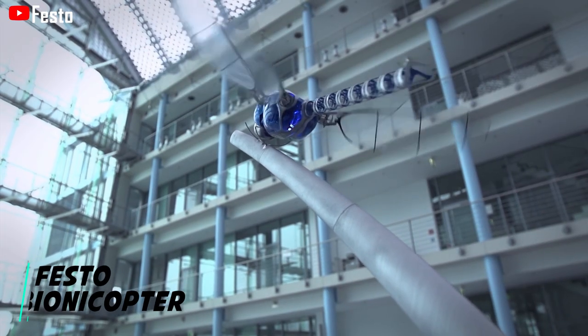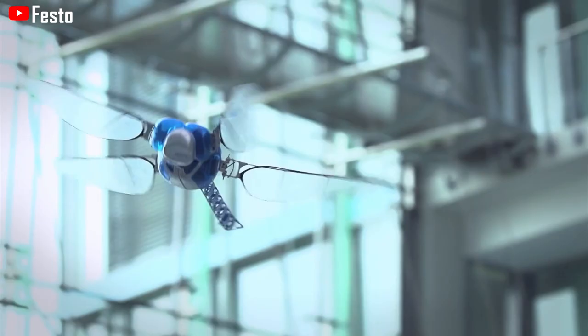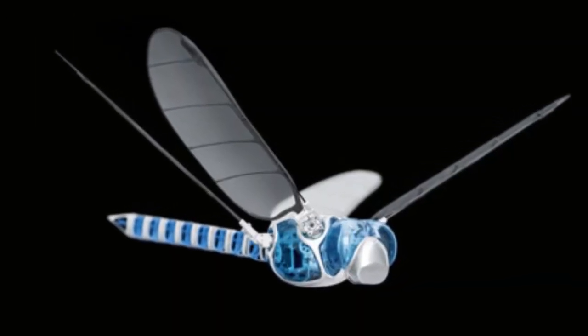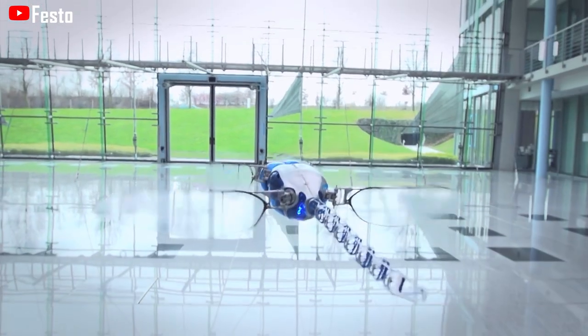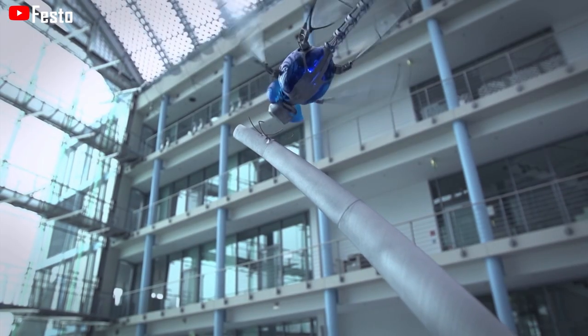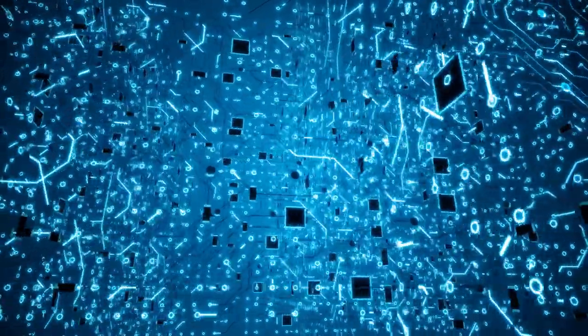Festo has unveiled the Bionicopter, a fully functional robotic dragonfly. Like a real dragonfly, it can fly forwards, backward, hover, and even fly sideways. With a wingspan of 63 centimeters and a body length of 44 centimeters, the artificial dragonfly weighs only 175 grams. The wings are constructed of a carbon fiber frame covered with a thin foil, and it looks much like the real thing with its dual pair of wings operating independently, attached to its thin body and light blue head. The company hasn't revealed any planned use for the flying robot; however, it appears to be little more than a display of technical brilliance.